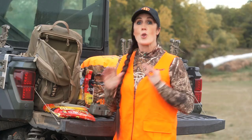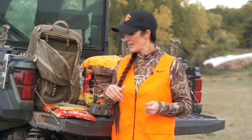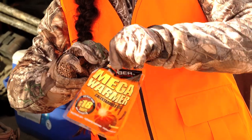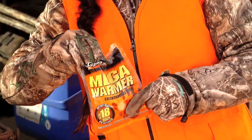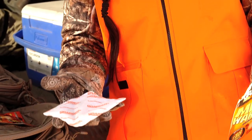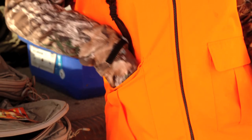Nobody wants to be cold out there. If you get cold, you're probably going to want to come in early. So I like to keep a big thing of hand warmers. These are the Mega warmers — they're a little bit larger and they work incredible. You can put them in pockets, in your gloves, wherever you need. This is a 10-pack and it's my favorite way to go.